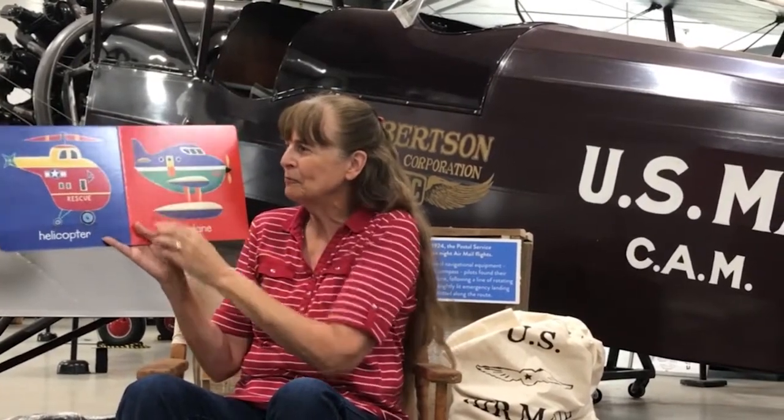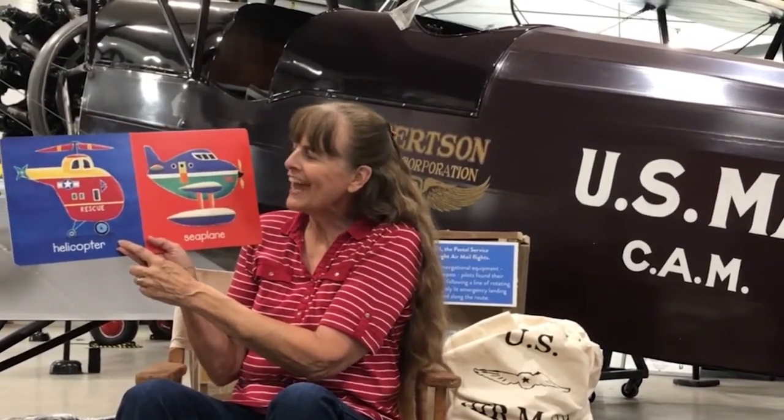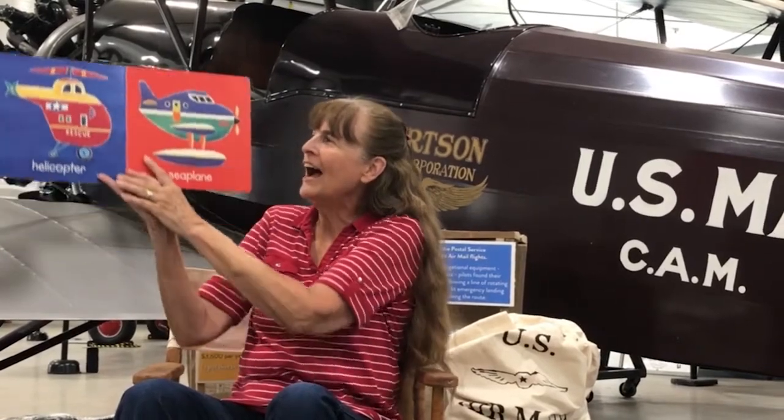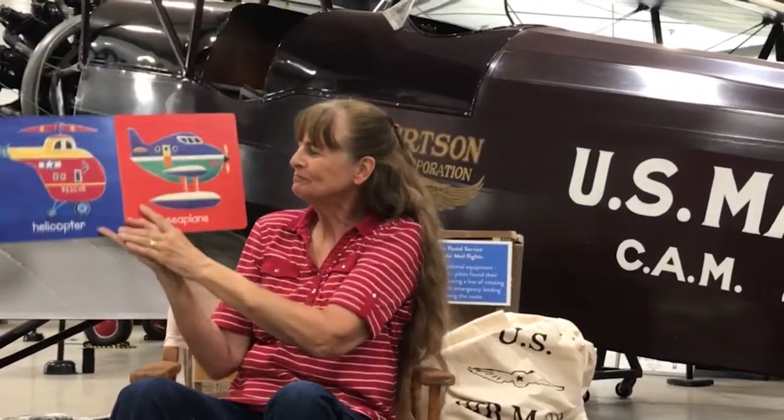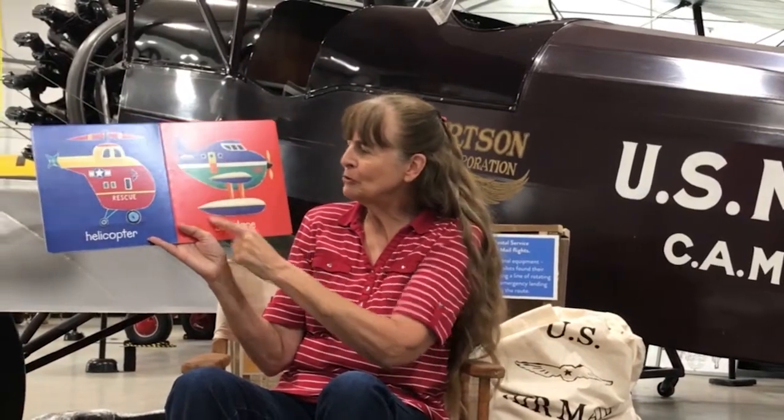The next one is a helicopter. Do you see the blade up on the top? Have you ever seen a helicopter flying high in the sky? This one is a sea plane — ooh, that's different. It has pontoons to land on. Have you ever seen a sea plane flying high in the sky?